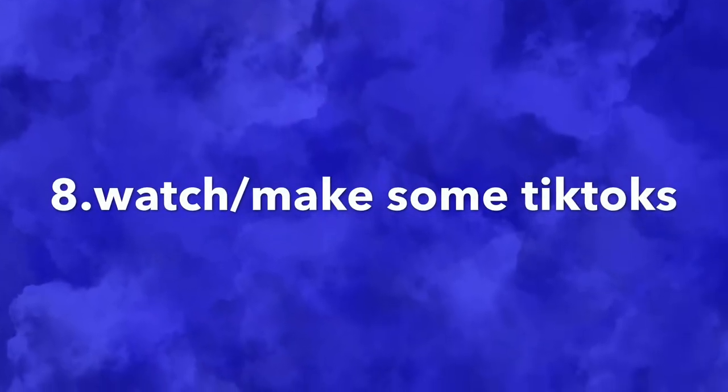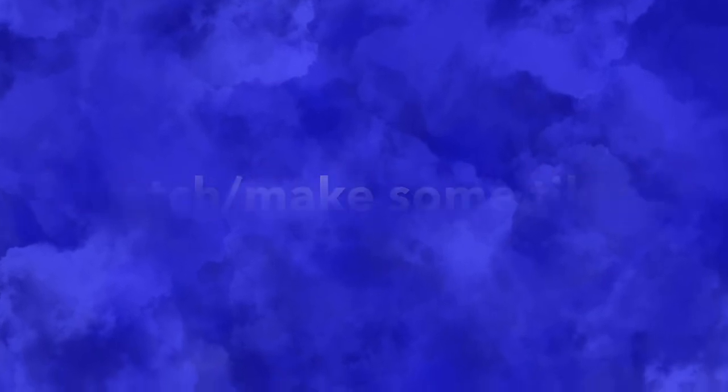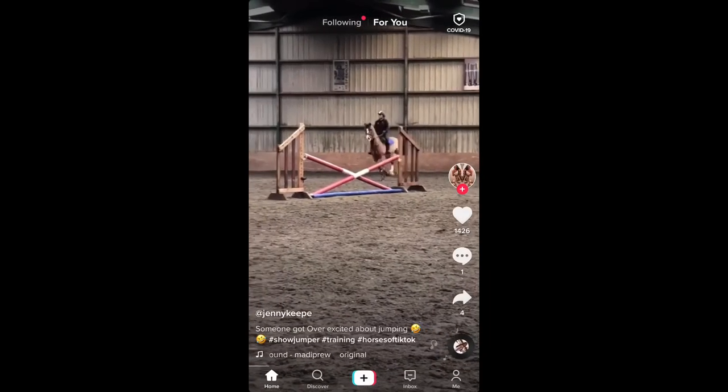Number eight is to watch and make some TikToks. Here are a couple of TikToks that come from my For You page.